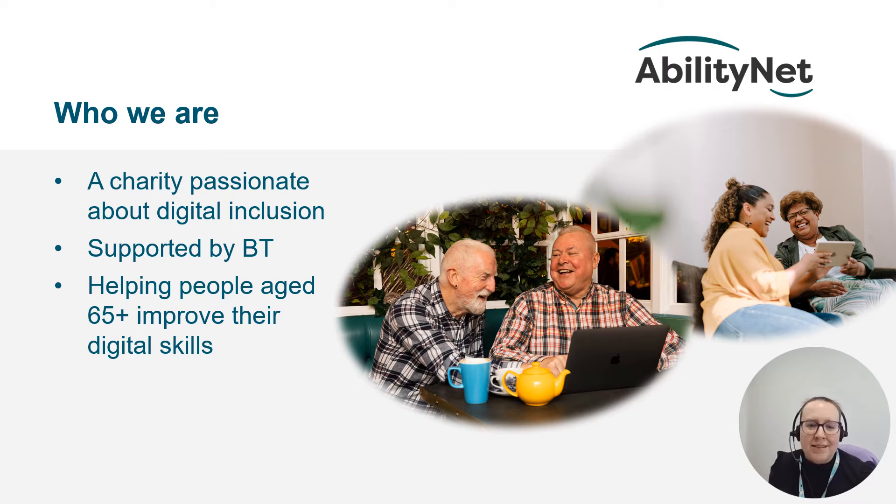At AbilityNet we are a charity passionate about digital inclusion, ensuring no one is left behind in the digital world. We help people age 65 plus improve their digital skills in partnership with the BT Group.